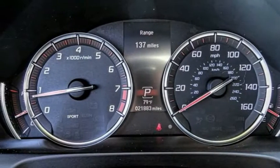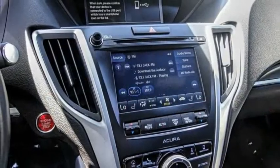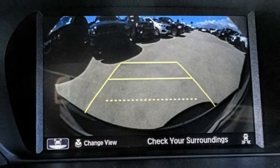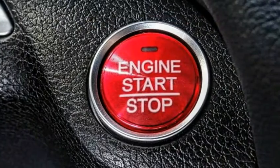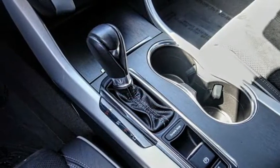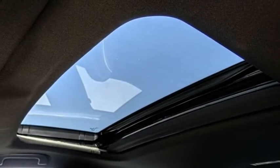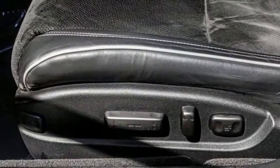This vehicle has less than 25,000 miles. Here are some of this vehicle's great options: electronic stability control, alloy wheels, brake assist, traction control, remote keyless entry, speed control, power moonroof, four-wheel disc brakes, rain-sensing wipers, and rear window defroster.